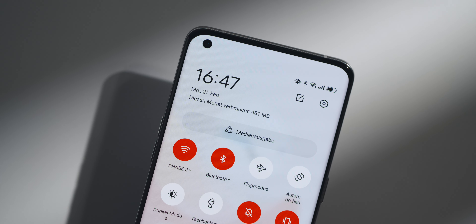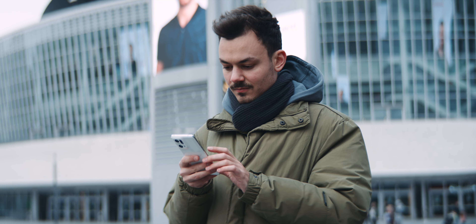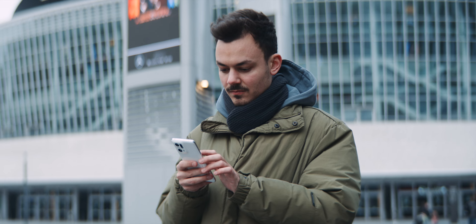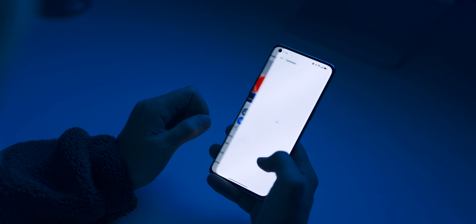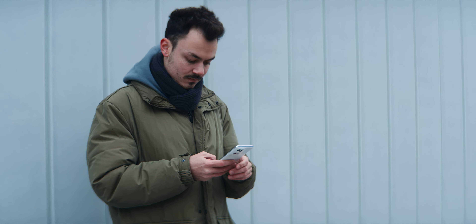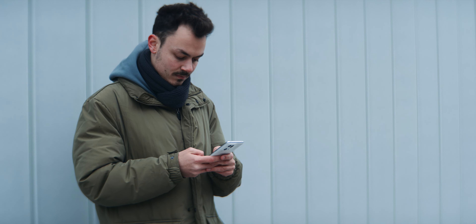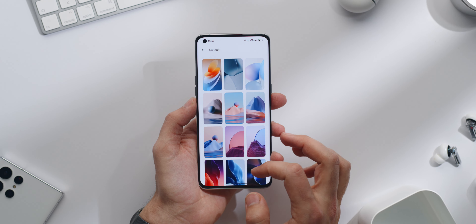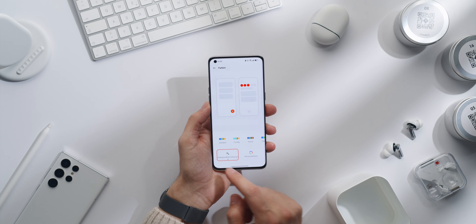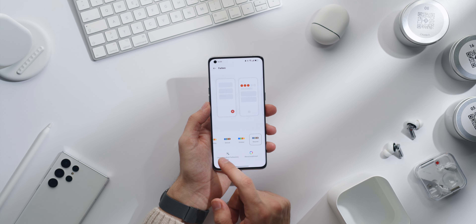Android 12 is pre-installed on the Find X5 Pro. Oppo says they will provide three years of updates — that's a healthy average. Since OnePlus and Oppo merged, the software of the two has become more similar. I really like it. Even though it is far from pure Android, the logic is similar and there is not only the nicest selection of pre-loaded wallpapers I know, but also a ton of customization options.